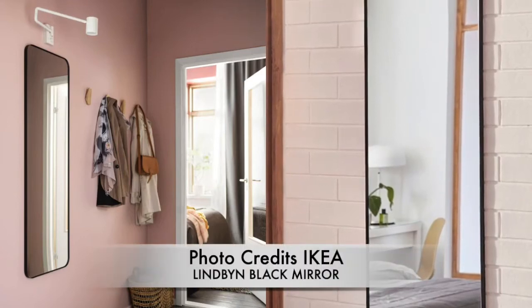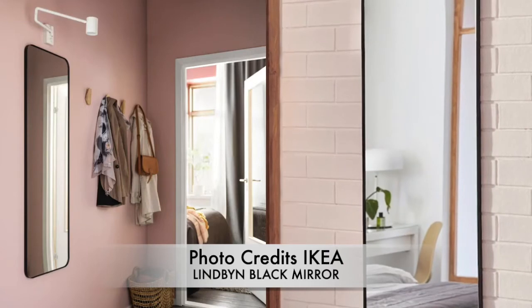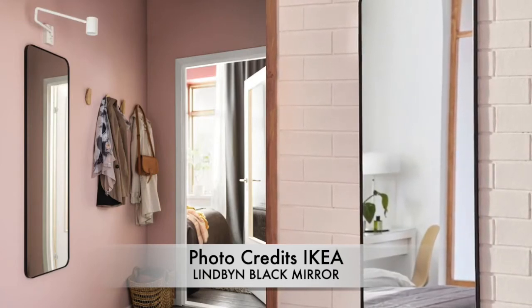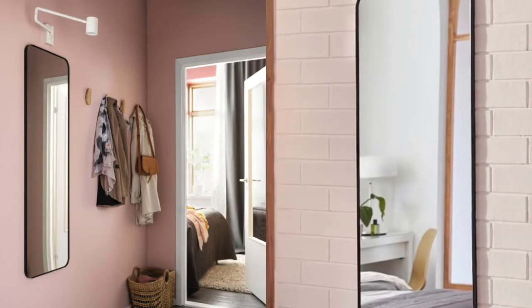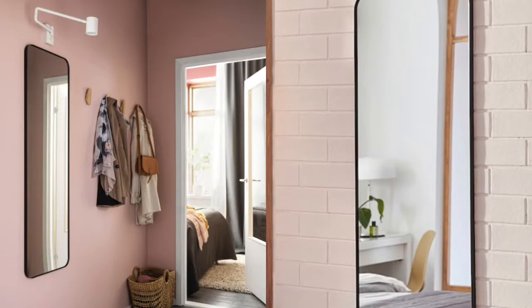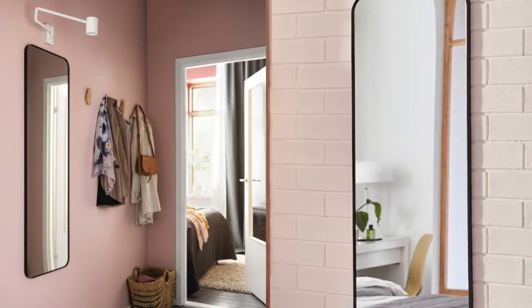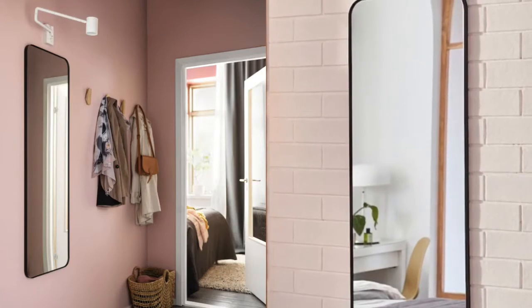The first item is this IKEA mirror called the Lindbyn. It's a black mirror — they do it in white as well, so if you're into white definitely check that out. But personally I would go for the black because black is just so timeless and it makes any room pop.